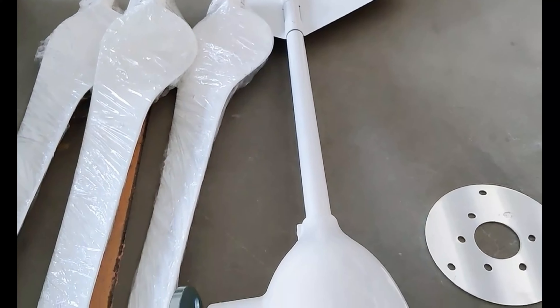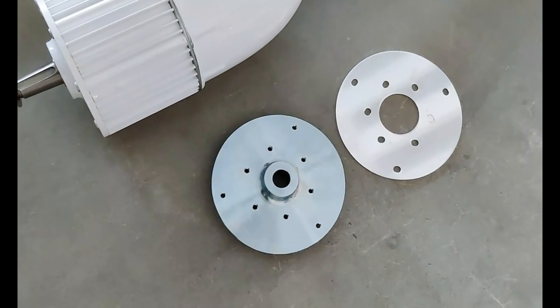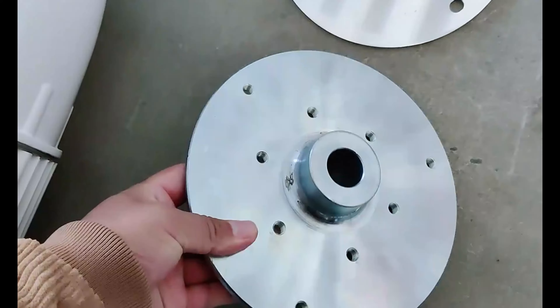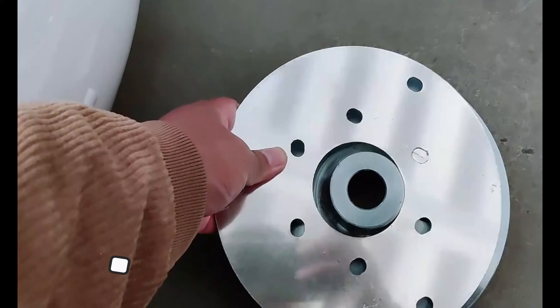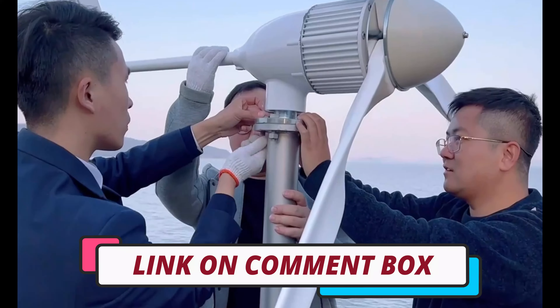Hi guys, today's video we're going to check out the 3 best wind turbine generators on the market. This list was made based on our personal views, and are listed based on rating, review, orders, price, quality, durability, and more. To see prices and get more info about the products shown, be sure to check out the description below.